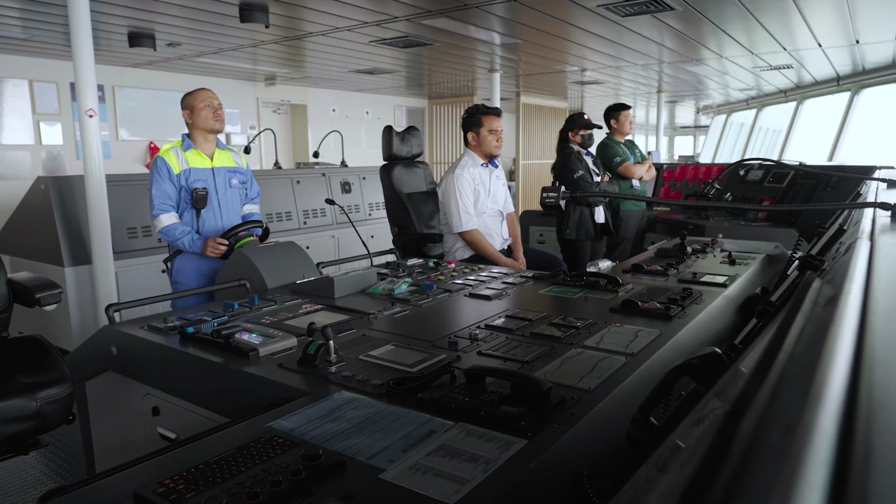StarConnect makes my life and my second officer's life much easier, freeing up a lot of hours for the crew to do more important jobs than putting numbers into a computer.